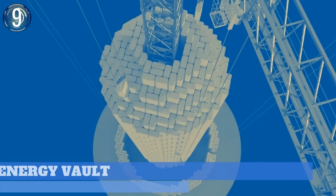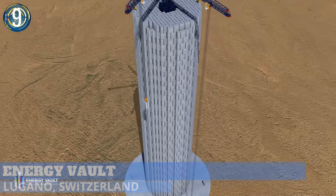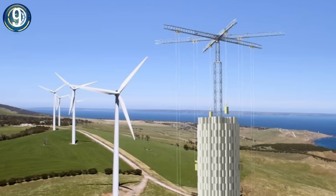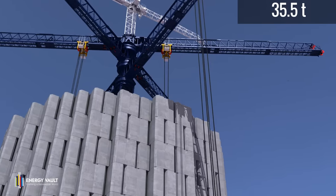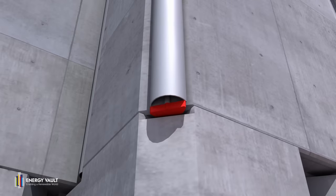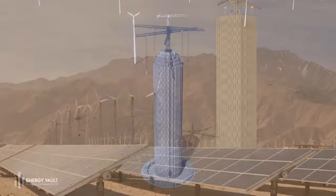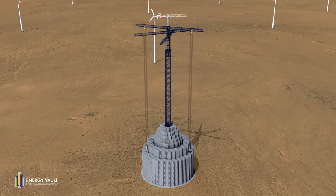Number 9. Switzerland-based startup Energy Vault is the creator of kinetic energy and gravity-based long-duration energy storage solutions, transforming the approach to producing reliable and sustainable electricity. The 35-ton composite bricks are lifted to build a tower storing energy as it gains elevation. Then returning the bricks to the ground creates kinetic energy and turns it back into electricity. Specially engineered software ensures the bricks are placed in the exact location every time.